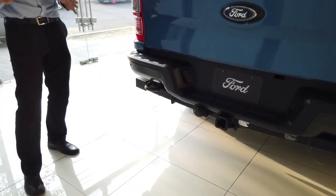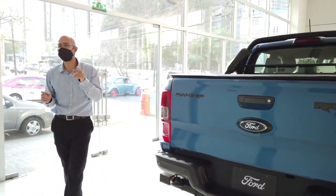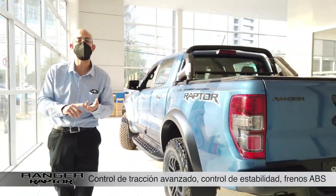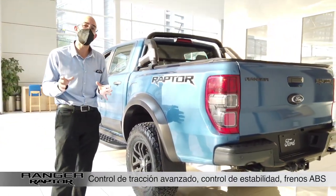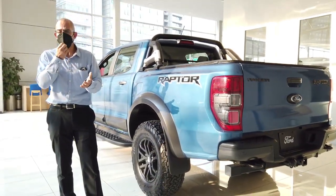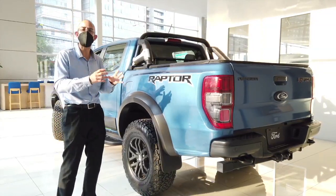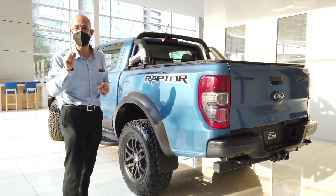Ya que nos estamos aproximando, vamos a platicar rápidamente de las asistencias de seguridad al manejo. Tenemos control de tracción avanzado, control de estabilidad y frenos ABS. Vamos a poder hablar también de un sistema de precolisión con freno automático de emergencia, sistema de detección de peatones para el freno automático, así como otros sistemas que vamos a ver en la pantalla del centro. Y recordemos que tenemos 7 bolsas de aire. El nivel de emoción con el que puedes vivir esta camioneta es espectacular, pero también la manera en la que Ford te protege en todo momento.